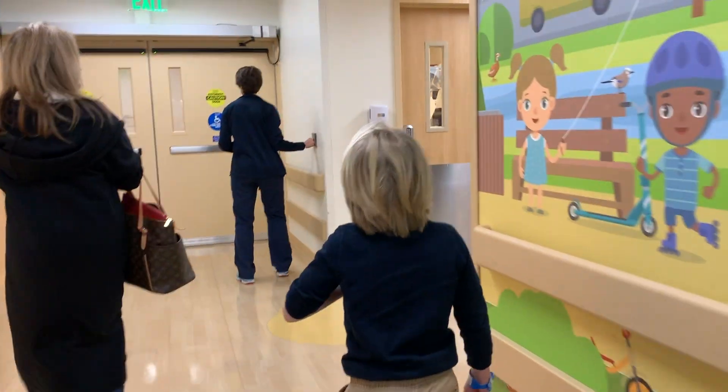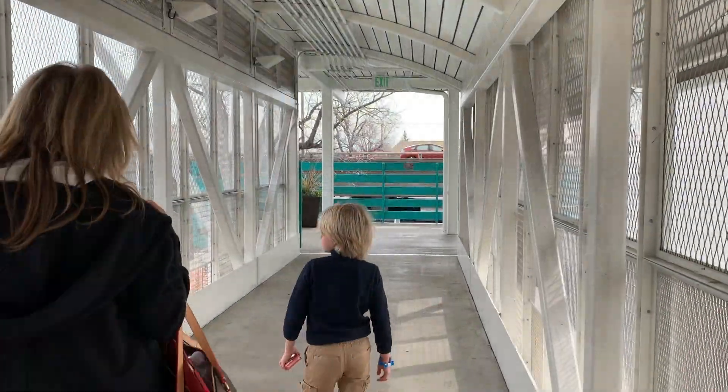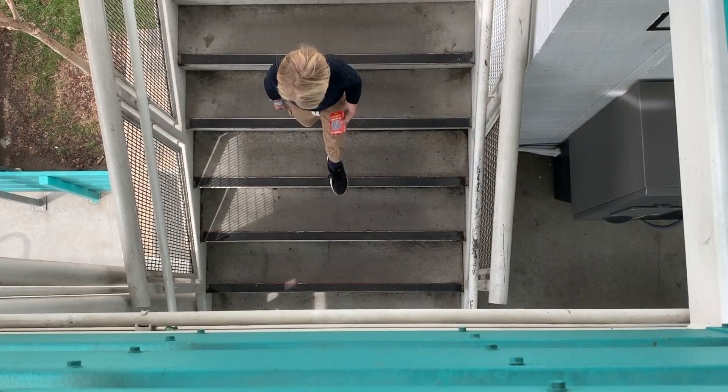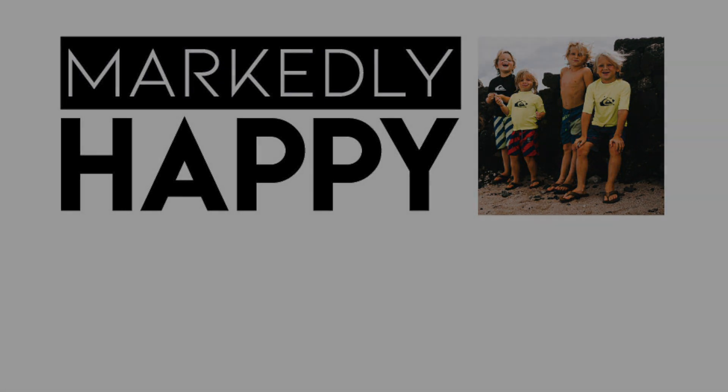Emmett, are you ready to go to lunch? Yeah. The hospital did a great job. Lori was a very nice nurse. I'm glad your first hospital experience went so well.